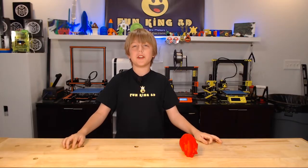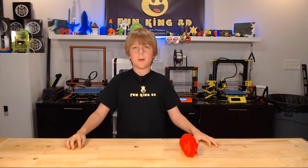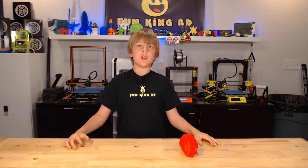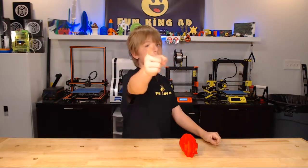Thank you for tuning in to this heartfelt episode of Xander's Thing Thursday. If you like what I'm doing, please subscribe and ring the bell for notifications. Thumbs up is always appreciated as well. Until next week, as always... Print on.